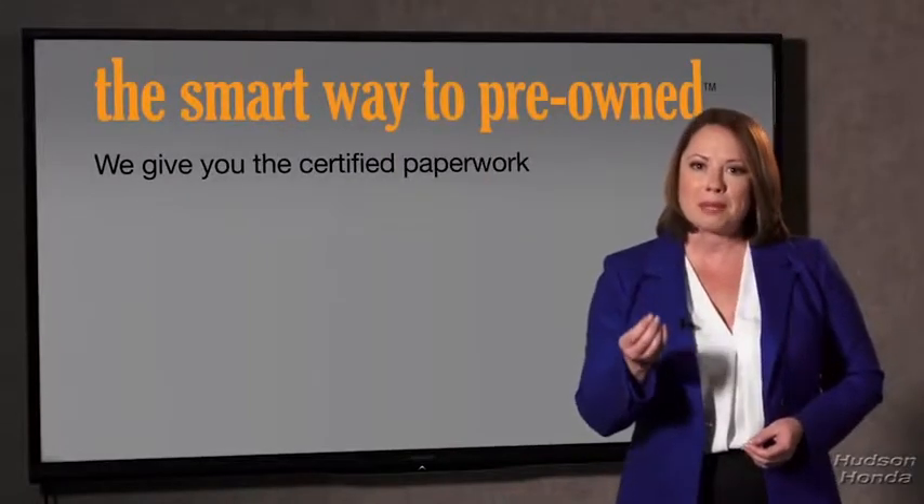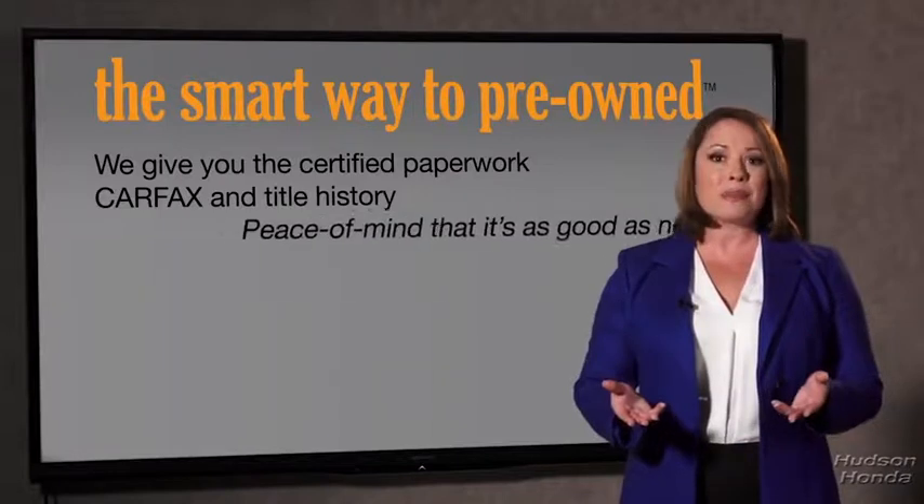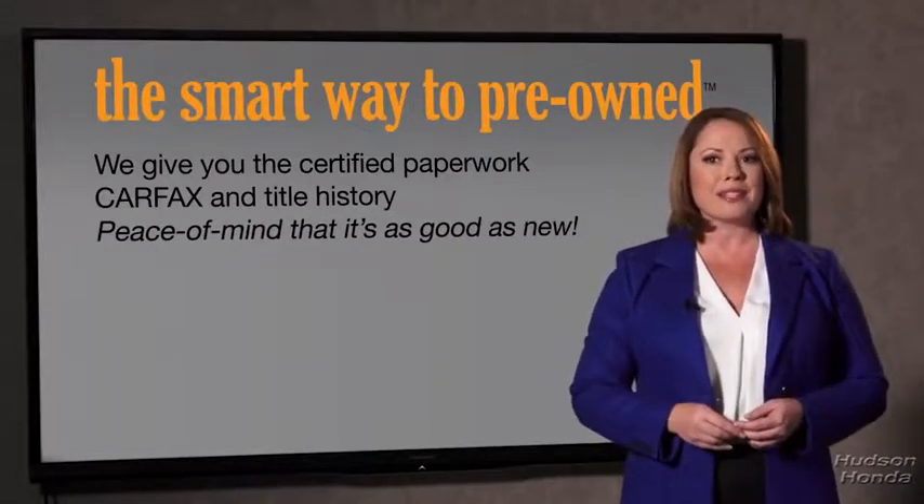Why should you worry if the odometer's been rolled back or you're the victim of a salvaged or rebuilt vehicle? Or worse, a washed title. We give you the certified paperwork, along with the car facts and the title history, providing you with the peace of mind that your certified pre-owned is as good as new.